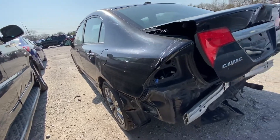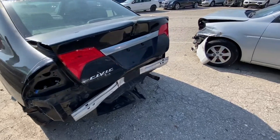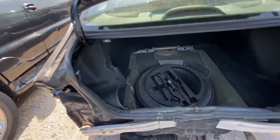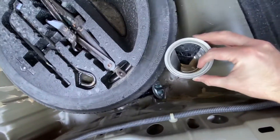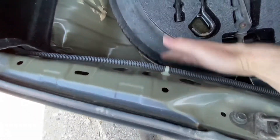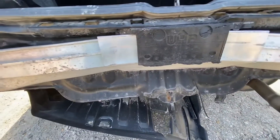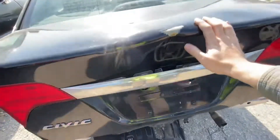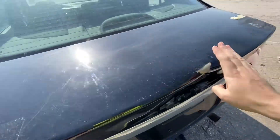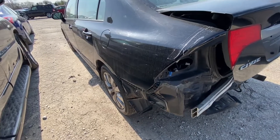The damage is really bad back here, but it's currently sitting at zero dollars — no one has bid yet. As you can see, the trunk area is heavily dented. The support is dented as well, and the trunk lid is destroyed.